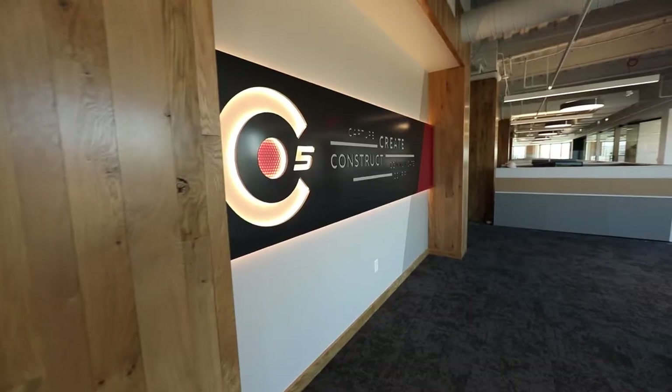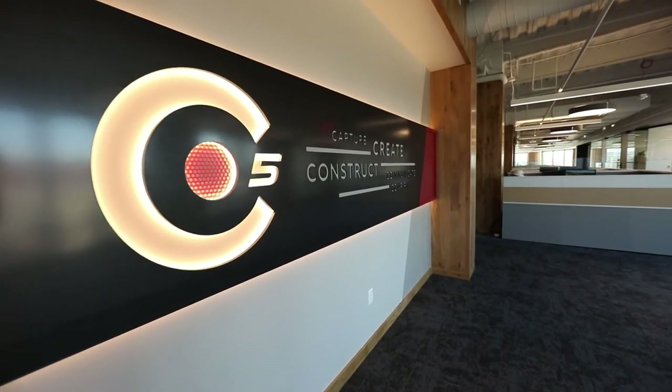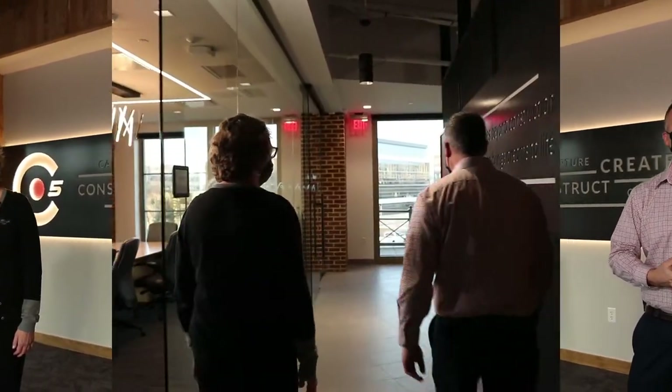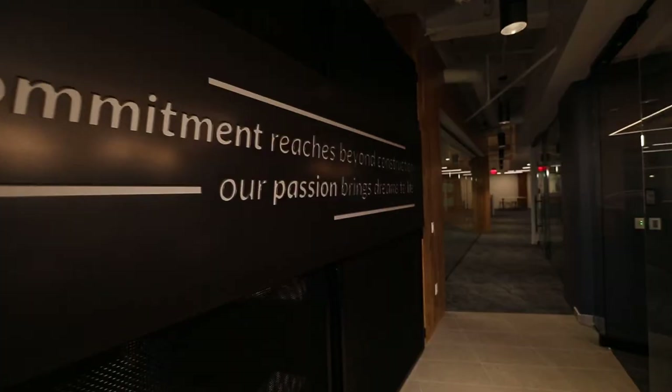Behind me is another branding effort that we put on — C5. It's our process and approach and how we attack and build projects, not only for external clients but internal as well. Our vision is to bring dreams to life.